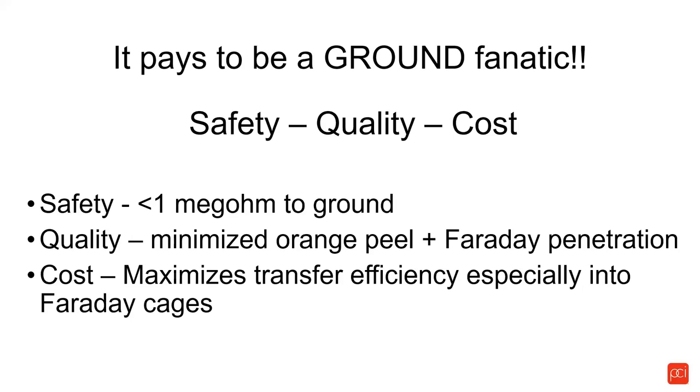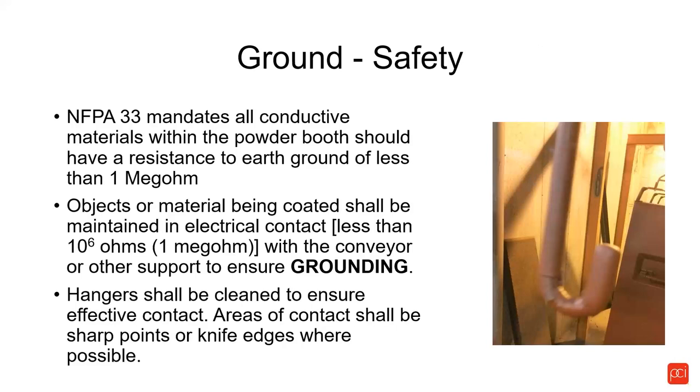NFPA 33 — which most local authorities use as their guideline for codes — is a standard that says anything conductive within the powder booth should have a resistance to ground of less than one megaohm. If you're hanging parts on hooks that are coated with cured powder, your part has no ground — I can guarantee it. Therefore you are in violation of the NFPA 33 standard because you have metal, i.e. your part, that is greater than one megaohm of resistance to ground.